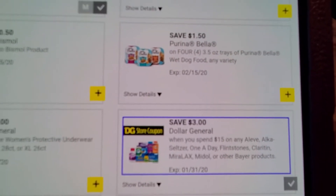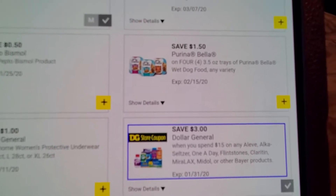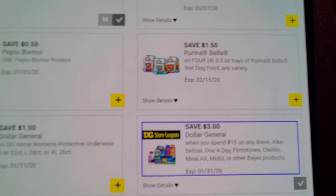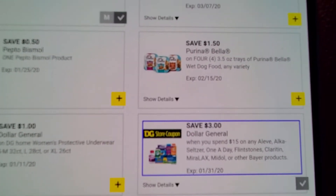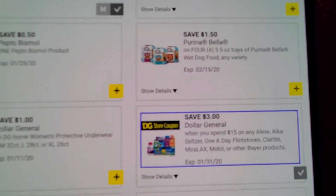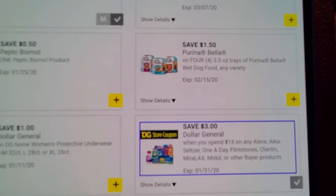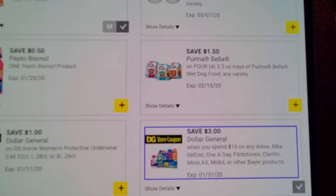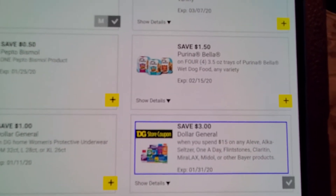You do have to have a Dollar General account. It's super easy to make one — you just go on there, sign up with your phone number and an email, and then you do have to verify your account. They'll send a verification to your email or phone number. It does expire on the 31st.